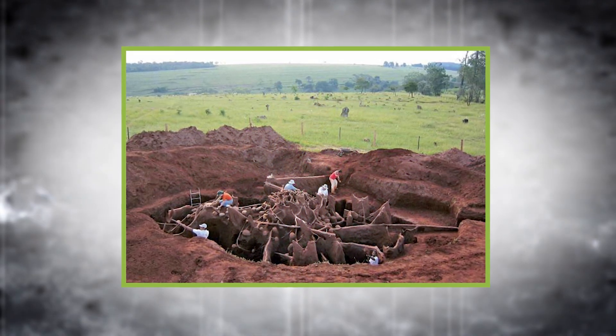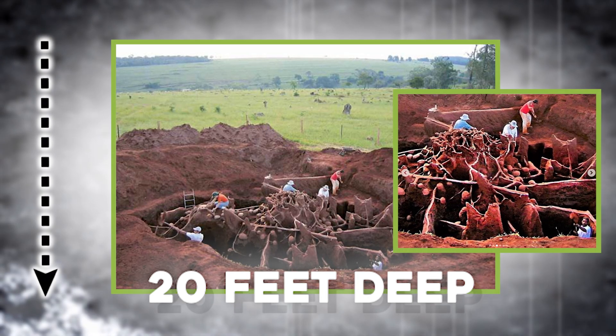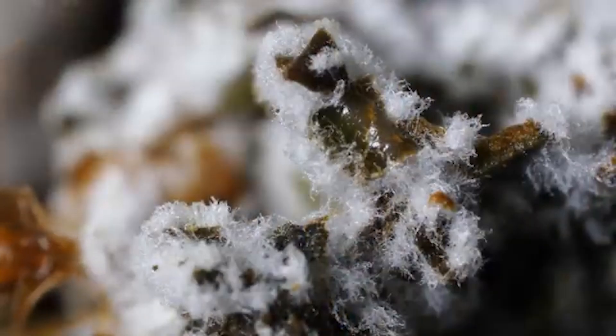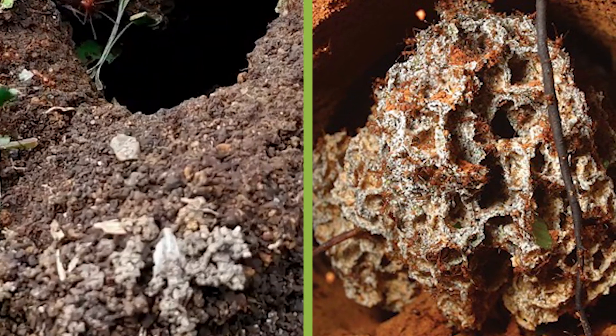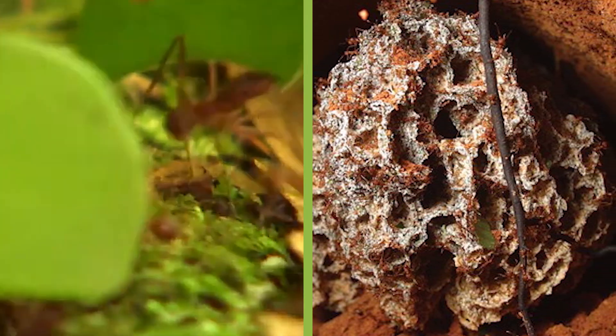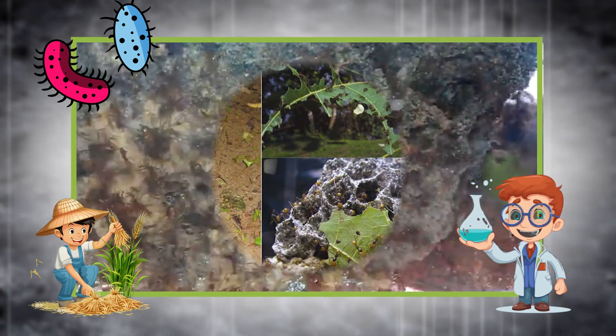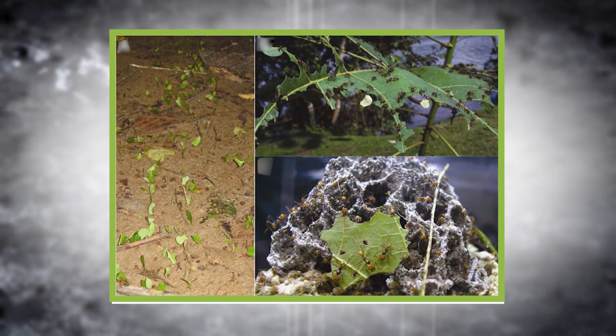Their underground nests are massive, stretching up to 100 feet wide and over 20 feet deep, with thousands of interconnected chambers. Some of these are nurseries, others serve as leaf processing rooms, waste chambers, or fungus gardens. The temperature and humidity are finely regulated, and fungal threads are even woven into the walls for stability. Recent research shows leafcutter ants use bacteria to protect their crops from mold, making them not just farmers, but chemists too. It's agriculture, engineering, and society — all in one insect-run megastructure.